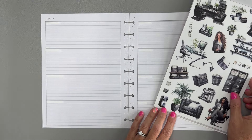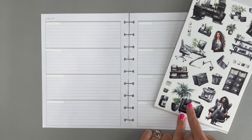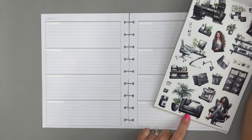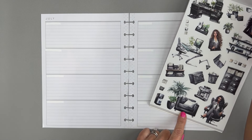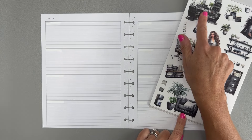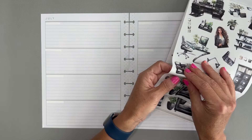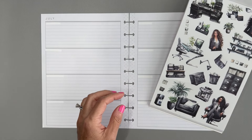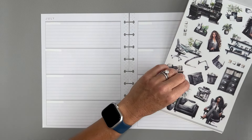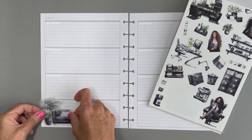Let's start by putting some of these stickers down here. I really like this one — I definitely want one of the girls, probably this girl in the chair. I like this filing cabinet, and we can even throw in this little trash can and maybe an office scene to create a super cute scene. Let's start with this — let me grab my tweezers to make it a little easier to get these stickers out of the book.